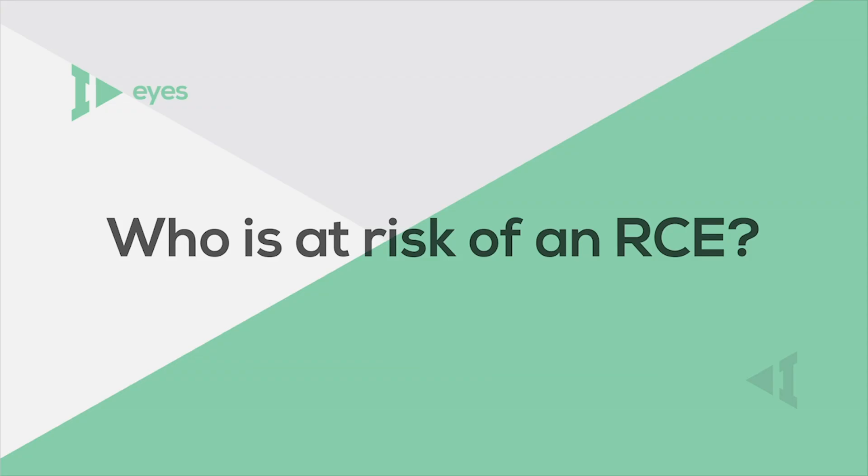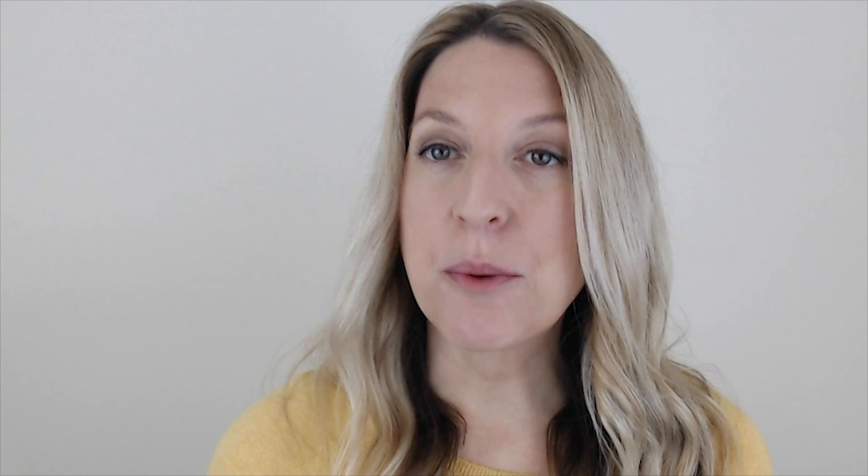Who is more likely to get an RCE? Some people are predisposed to having RCEs based on their corneal anatomy, while others end up getting them if they have a history of injury to the eye, like a scratched cornea.